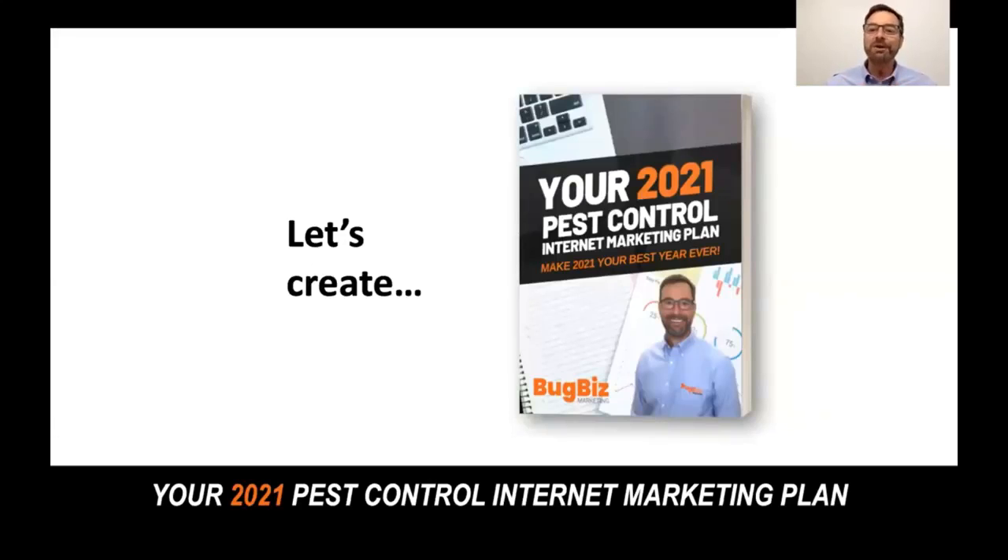Let's start with you. Let's create your 2021 pest control internet marketing plan so we can make your 2021 the best year ever.